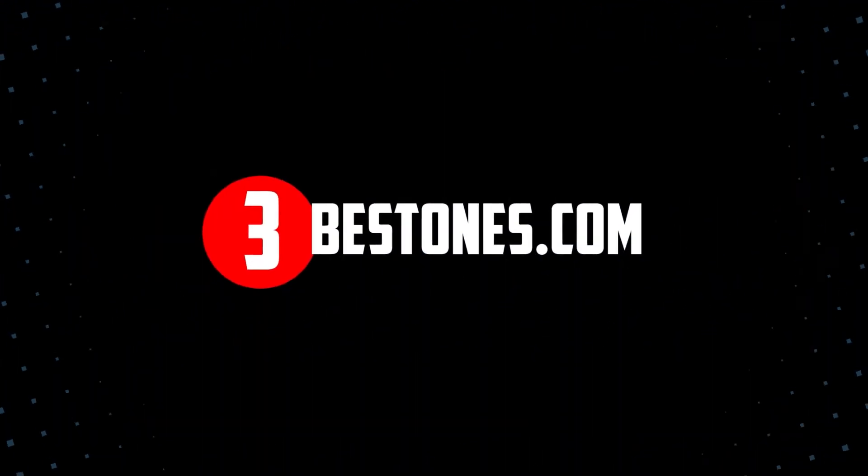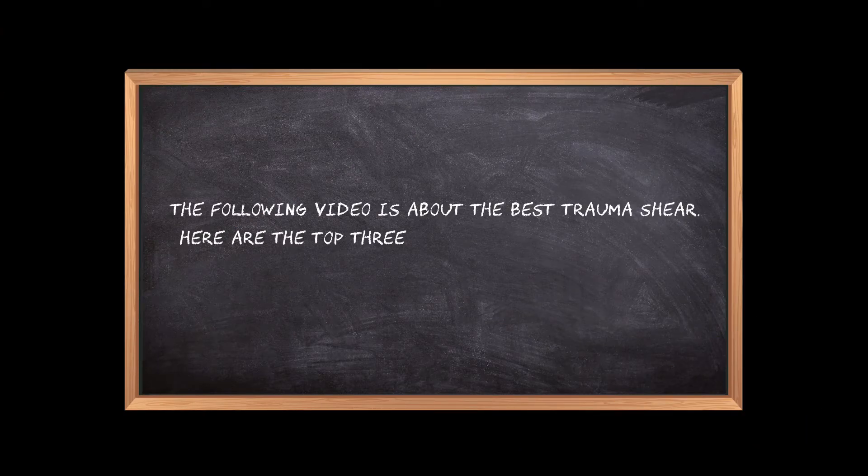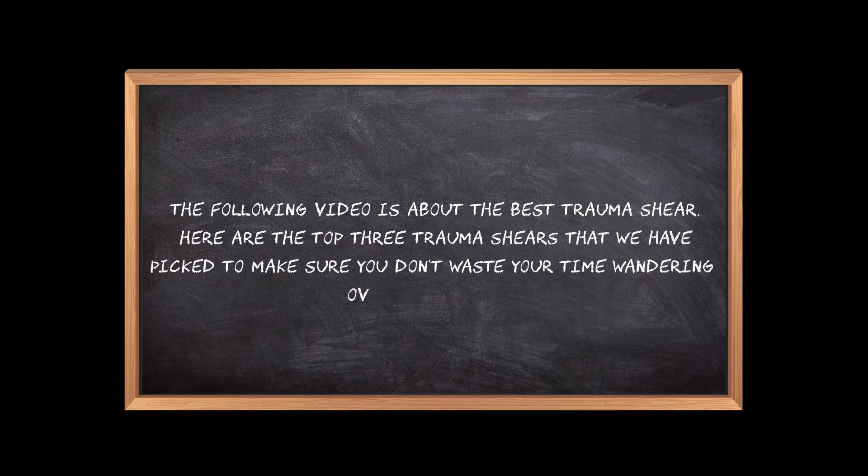Welcome to the3bestones.com. The following video is about the best trauma shears. Here are the top 3 trauma shears that we have picked to make sure you don't waste your time wandering over the internet.